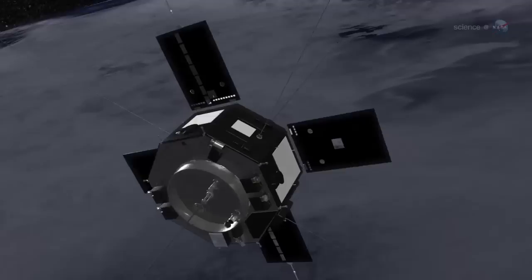So much for the old rules, indeed. For more news about dangerous places in space, visit science.nasa.gov.